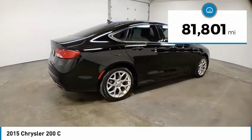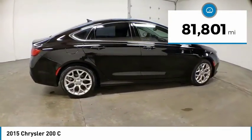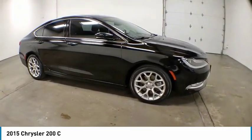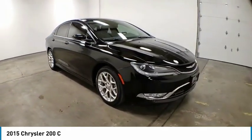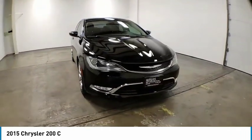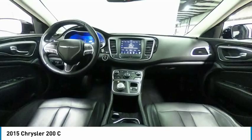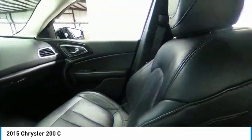This vehicle has less than 85,000 miles. Here are some of this vehicle's great options: electronic stability control, alloy wheels, brake assist, traction control, remote keyless entry, fog lights, speed control, four-wheel disc brakes, rear window defroster, and HD radio.